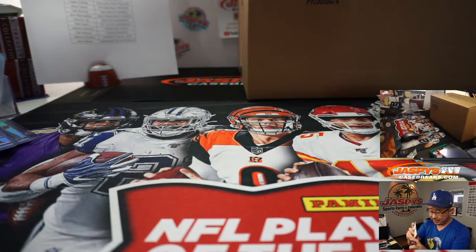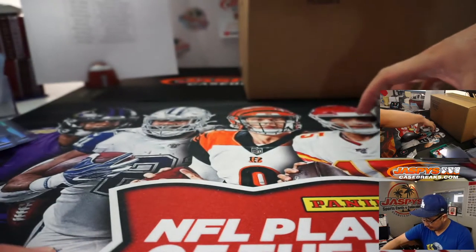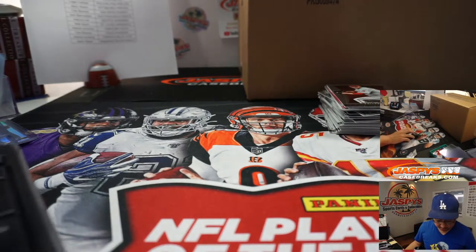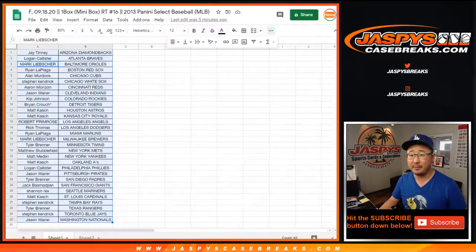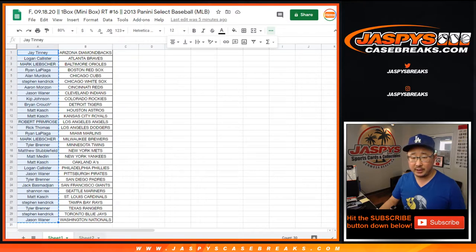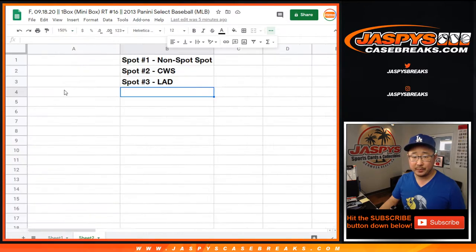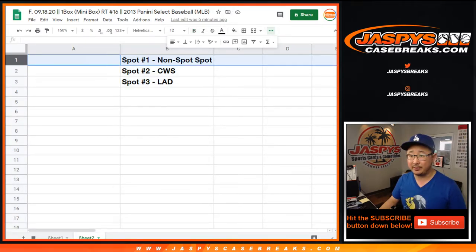And a free top loader as well. Now the whole point of this — this ended up being a nice box — but the whole point of course is to try to win those extra spots in the Ginter break that's about to come up. So let's copy all those names, put them into this list with a new dice roll, and then we'll see what you get matched up with. Remember, we only randomize the names, not the spots.